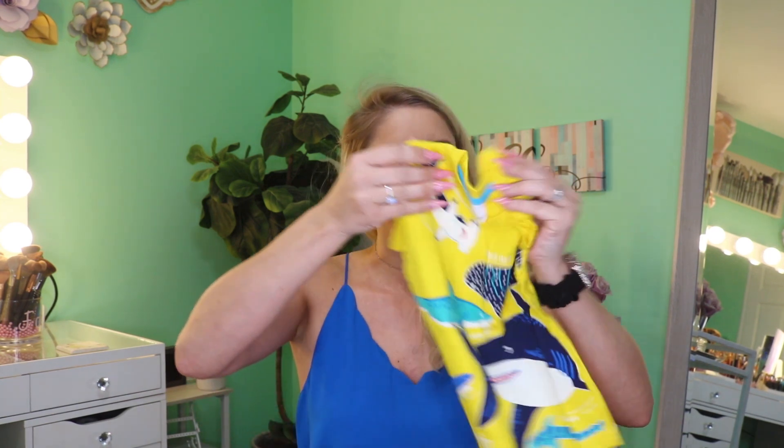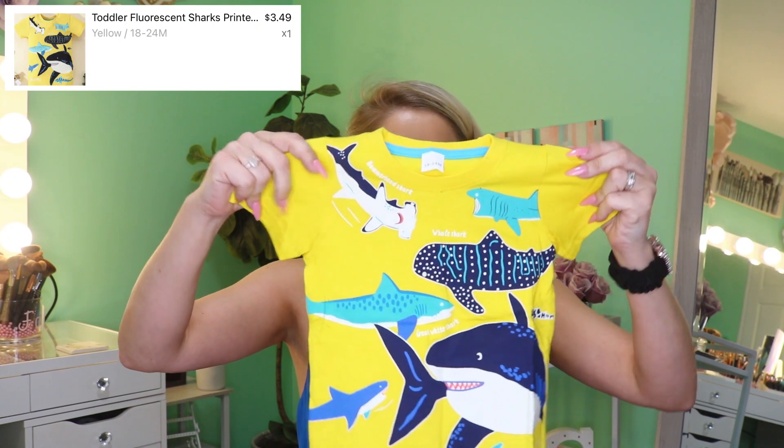If I get any pictures of the twins or myself in any of these pieces I'll definitely share. The prices were just amazing — I think I spent seventy dollars on all of this. Connor's items again — really really nice material, it feels like Children's Place quality.